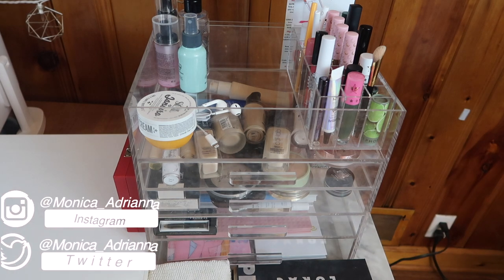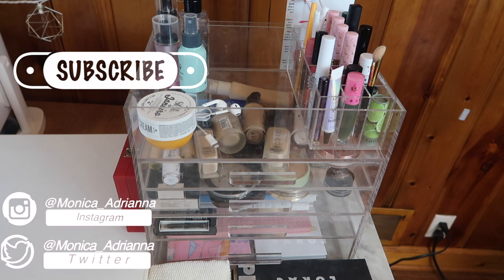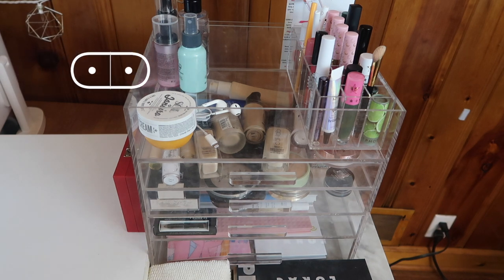Hello guys! Welcome back to my channel, or if you're new, welcome! My name is Monica, and today we're going to be going through my everyday makeup basket and shop my stash for April of 2020.